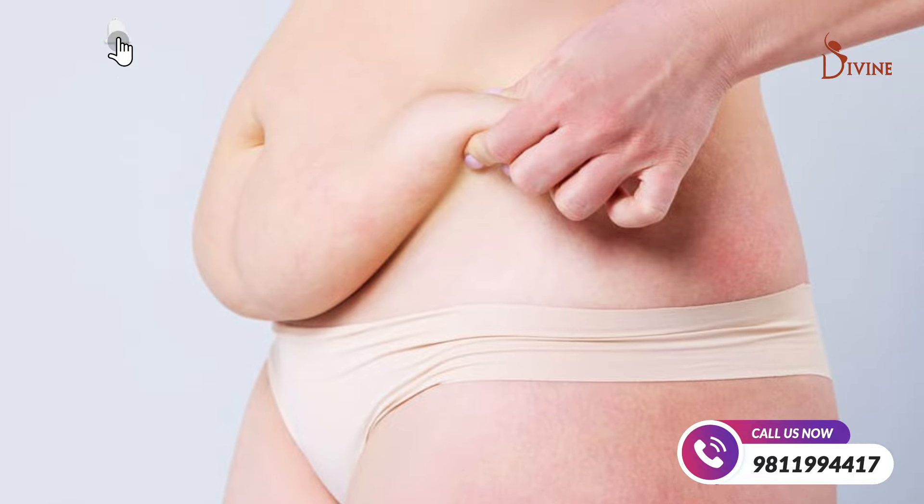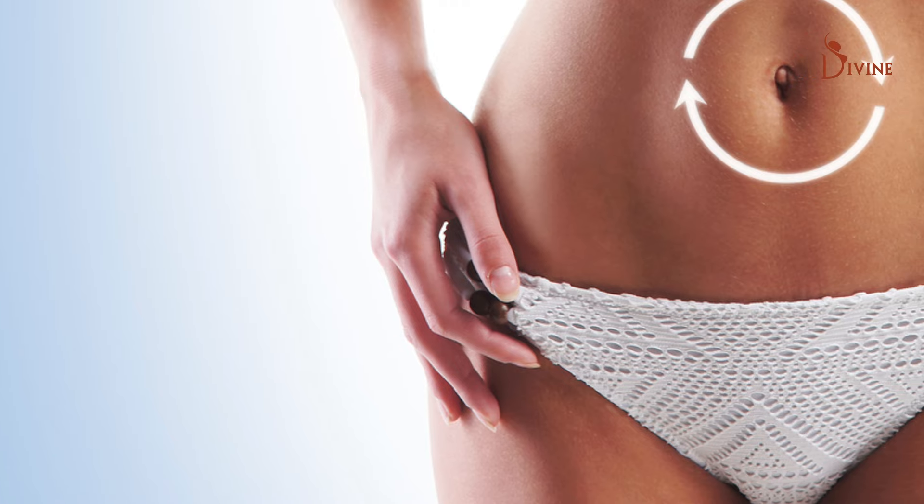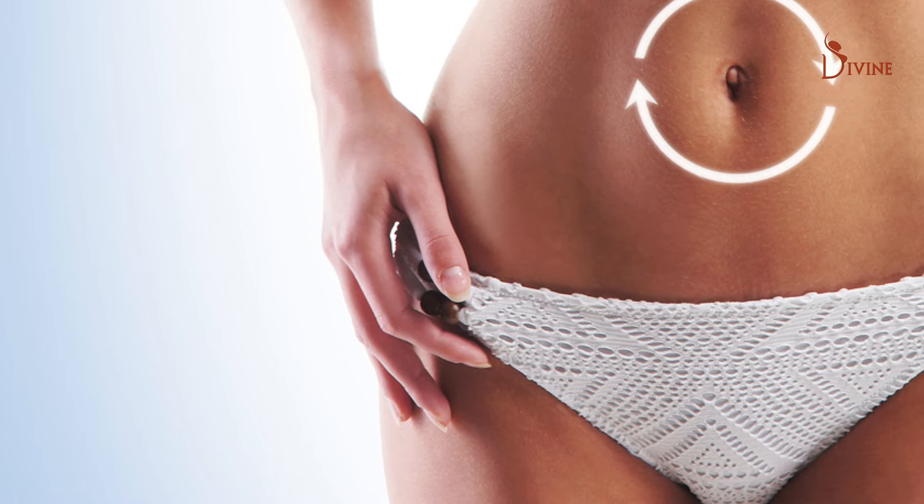If you have a lot of loose skin in the front, muscle weakness, and some fat, we perform liposuction all around and then do a full tummy tuck, in which the belly button is shifted to a new position.